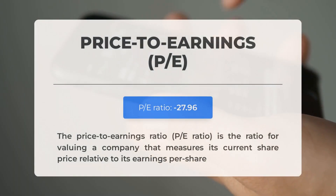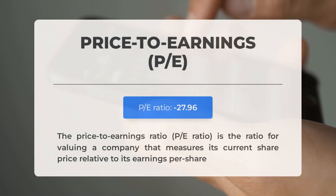Before we dive into the possible good trading levels for Palantir, let's quickly cover some essential fundamental data.